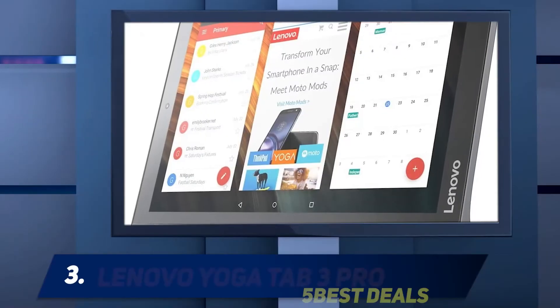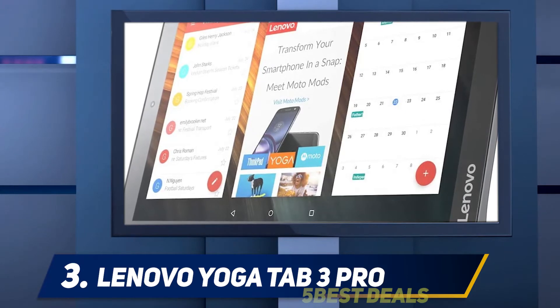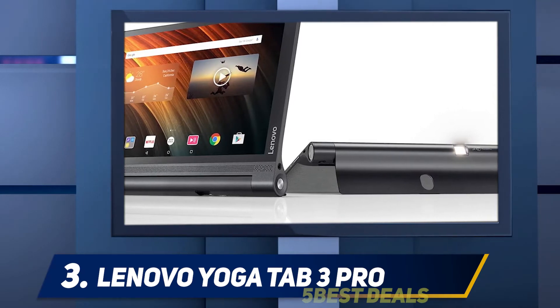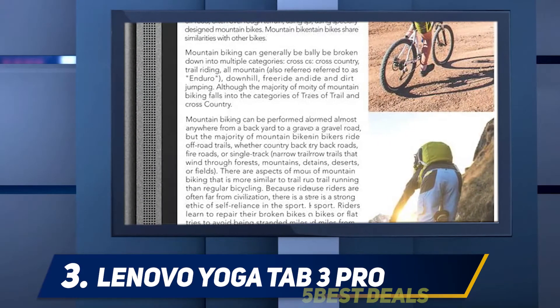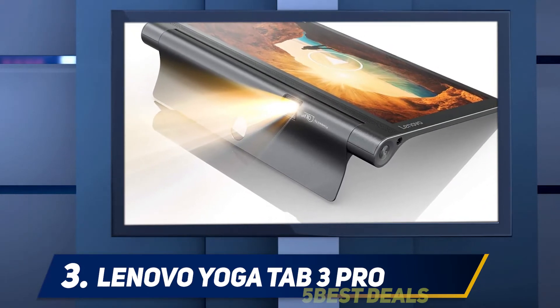At number 3: the Lenovo Yoga Tab 3 Pro. The Lenovo Yoga Tab 3 Pro is similar to the 8-inch Yoga Tab 3 in name only. The 10.1-inch Pro has a larger, sharper screen, a more premium design, a faster processor, and a built-in projector. Lenovo calls it the ultimate video tablet, and that's not far from the mark.